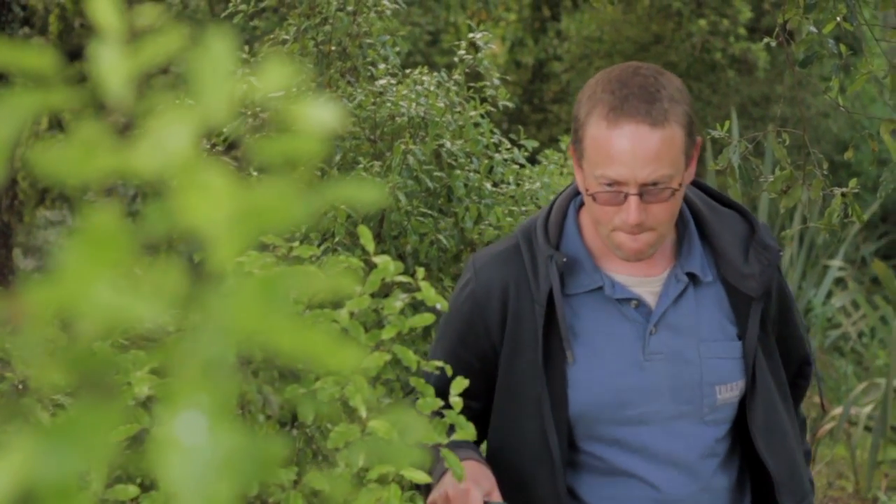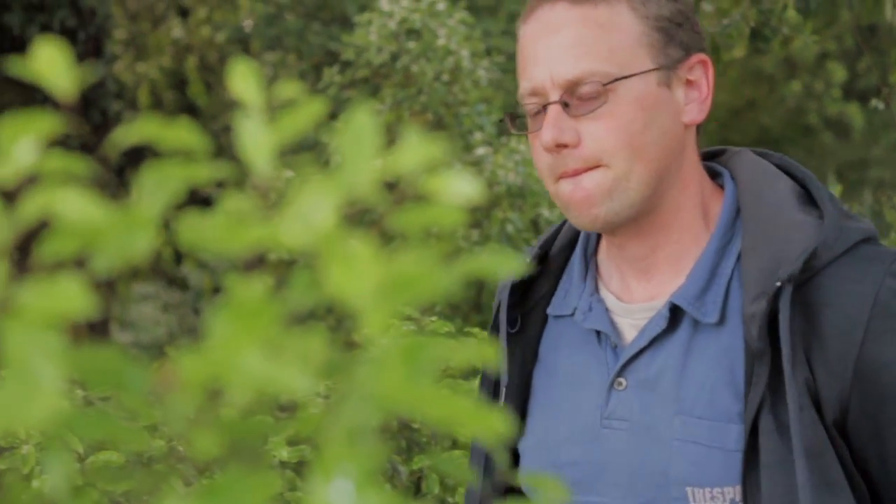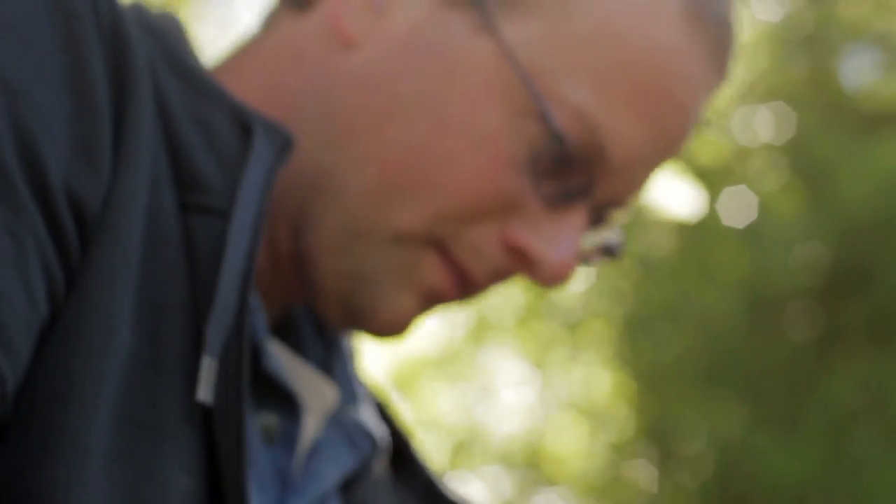My name is Darren May. I'm a third year student at SIT studying environmental management. I'm originally from England and I made the move over here three years ago.